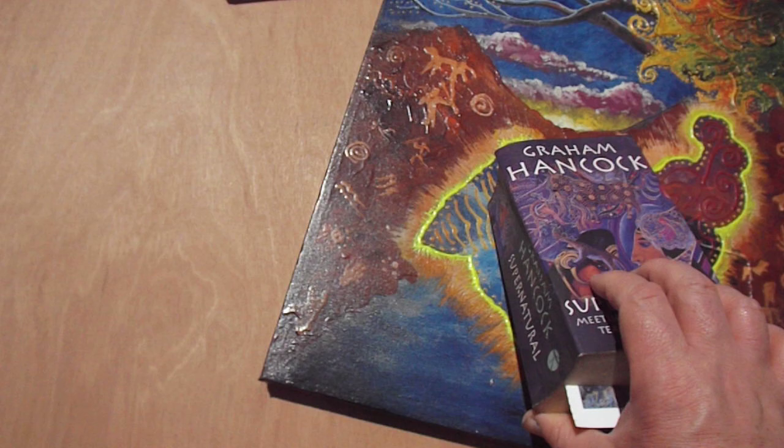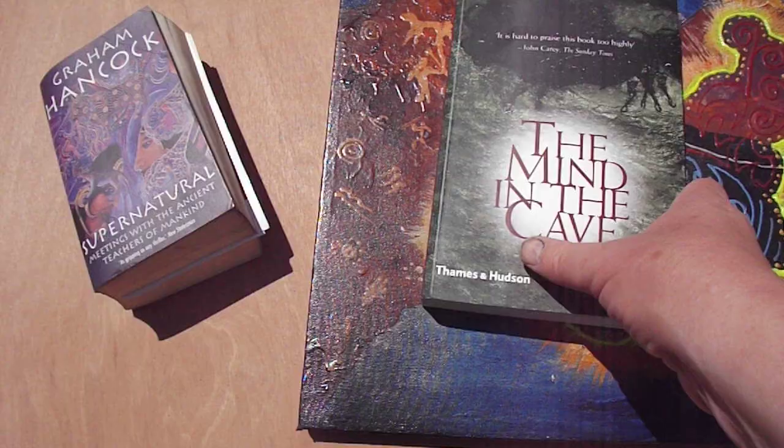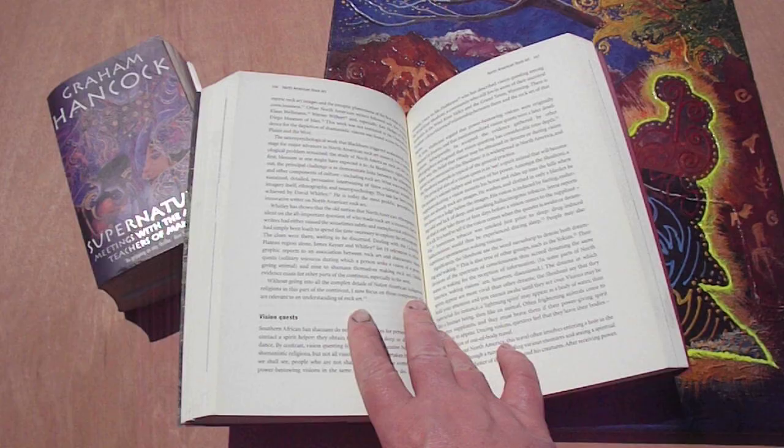The painting was also inspired by this book called 'The Mind in the Cave' by David Lewis-Williams. This is a much better book, although it's much more of an academic study into cave art, the development of language as a supernatural phenomenon, and how we made the universe — which is the title of this painting.